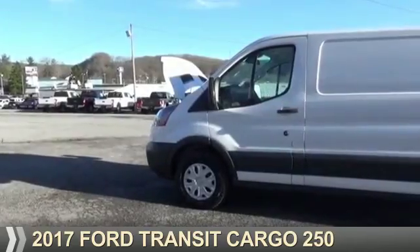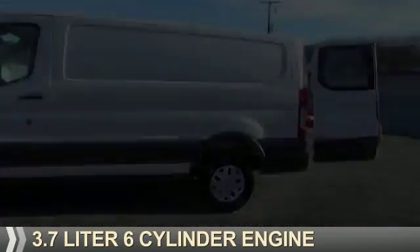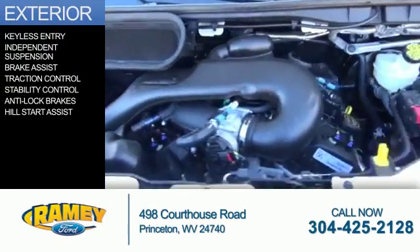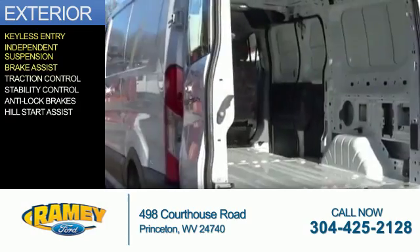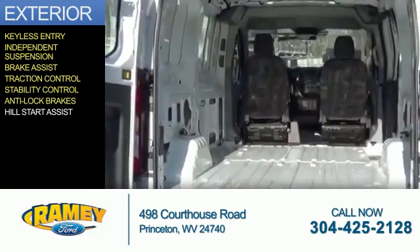This could be the vehicle you're looking for. It's powered by rear-wheel drive, a 3.7 liter, 6-cylinder engine. The features include keyless entry, independent suspension, brake assist, traction control, stability control, anti-lock brakes, and hill start assist.